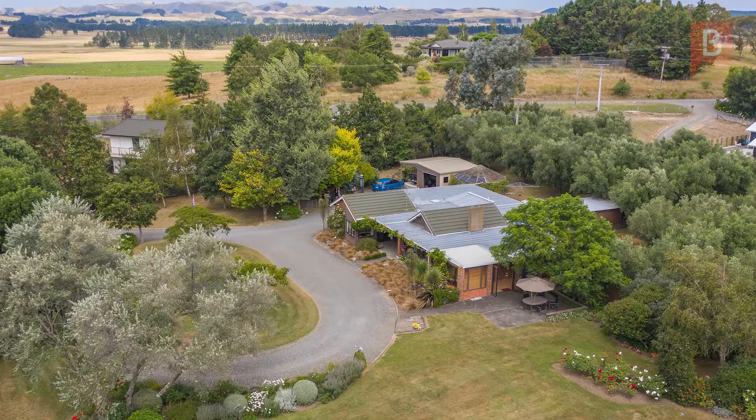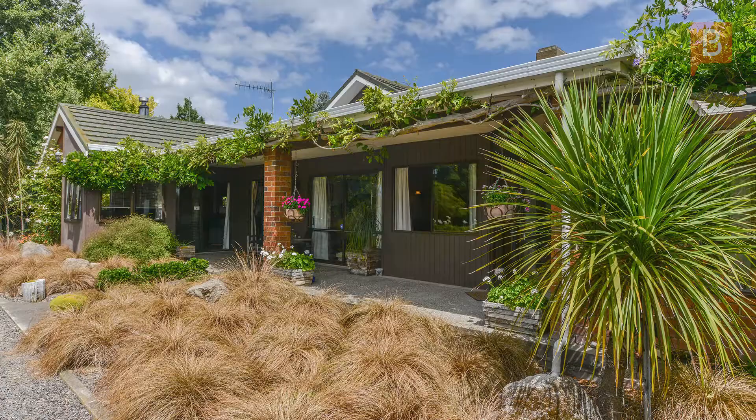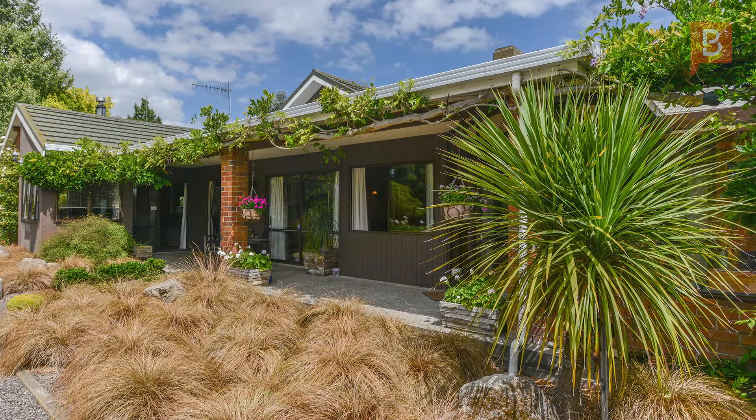This is a highly desirable property in a sought-after dress circle location, so call Matt Oliver today at Property Brokers Waipukurau.